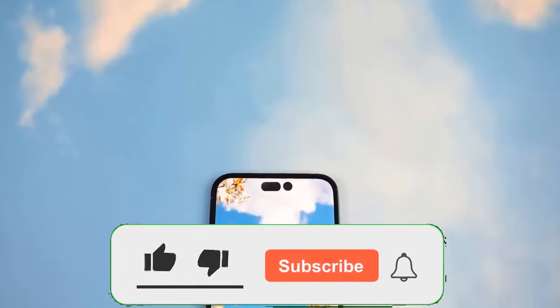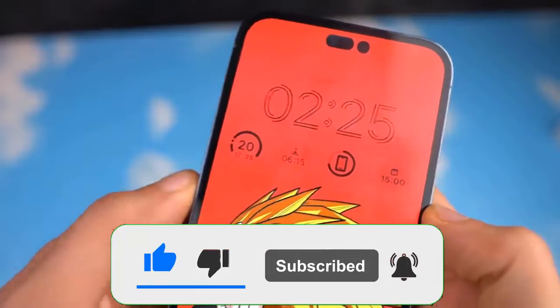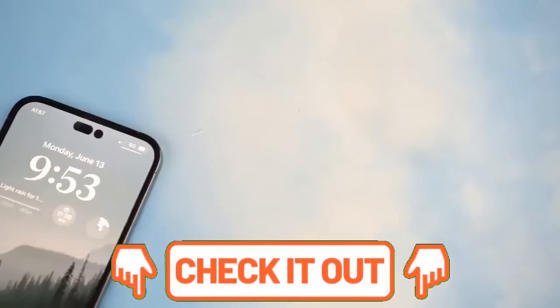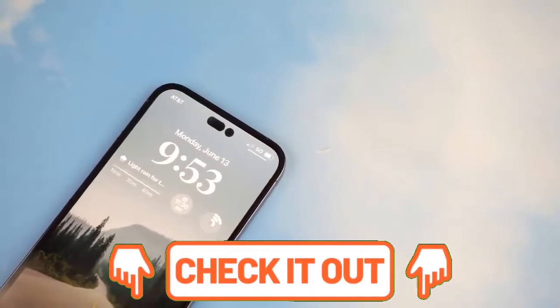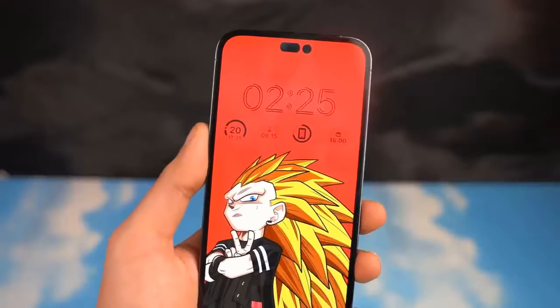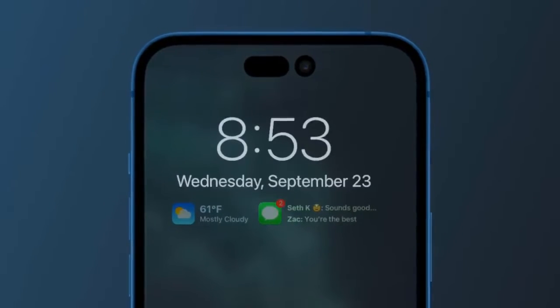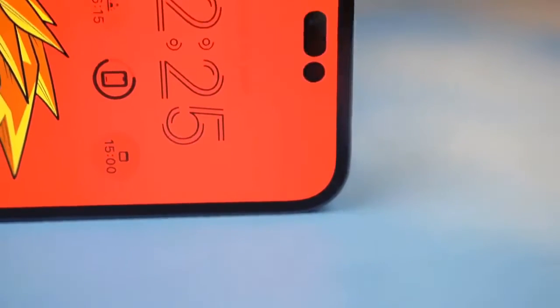The iPhone 14 Pro is said to be the phone that could shake up the iPhone range by potentially bringing in a notably different vision from the iPhone 13 Pro. So far, the rumors have hinted at everything from the death of the notch to the return of Touch ID. This is probably well overdue, as good as the iPhone 13 Pro is, it's arguably not a definitive upgrade over its predecessor.